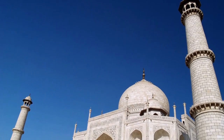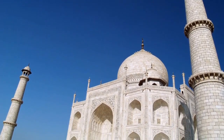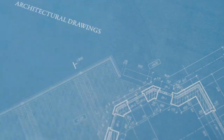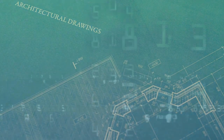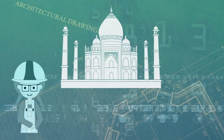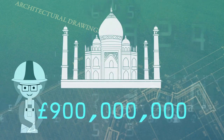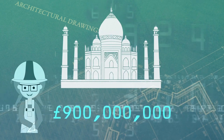Thankfully, the government now strictly controls the amount of emissions in the area. And lastly, a fun tidbit: it's been estimated that if the Taj Mahal were to be built today, it would cost almost 900 million pounds — that's a lot of money for 400 years ago.